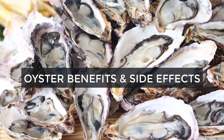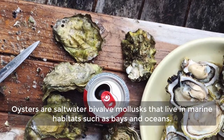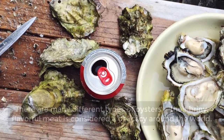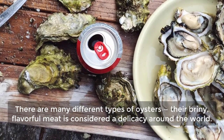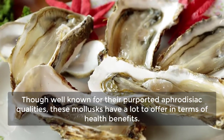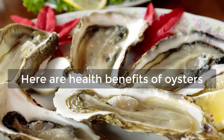Oyster Benefits and Side Effects. Oysters are saltwater bivalve mollusks that live in marine habitats, such as bays and oceans. There are many different types of oysters, and their briny, flavorful meat is considered a delicacy around the world. Though well known for their purported aphrodisiac qualities, these mollusks have a lot to offer in terms of health benefits.